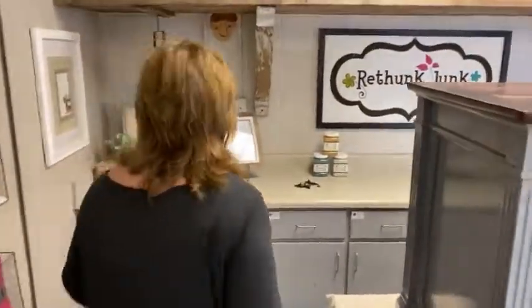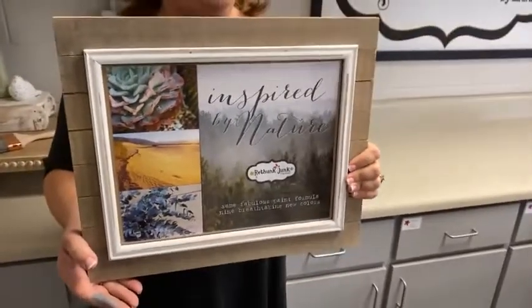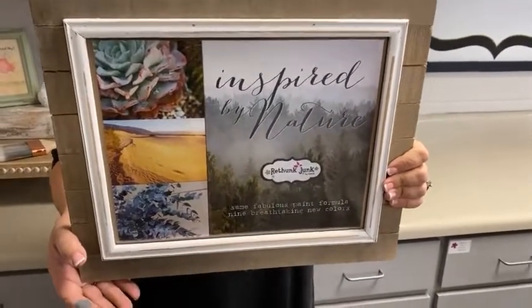One thing I want to share — if you've been watching the Facebook page, you're noticing we have new colors coming. We are introducing nine new colors. You'll want to tune in next week to Thursday at 3 because I'll be showing them all. They're all inspired by nature colors. We've revealed three of them so far — next week we'll talk about all nine. They are beautiful colors.